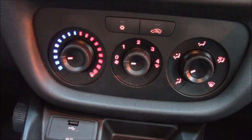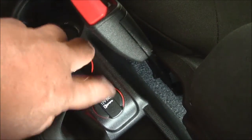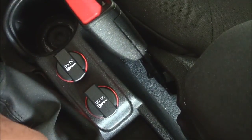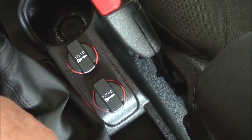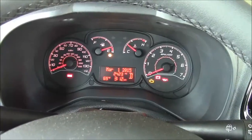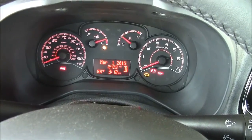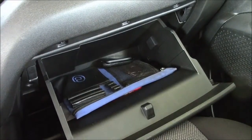A couple of 12-volt DC outlets here. Very simple gauge cluster, easy to read, and a nice-sized glove box with plenty of room in there.